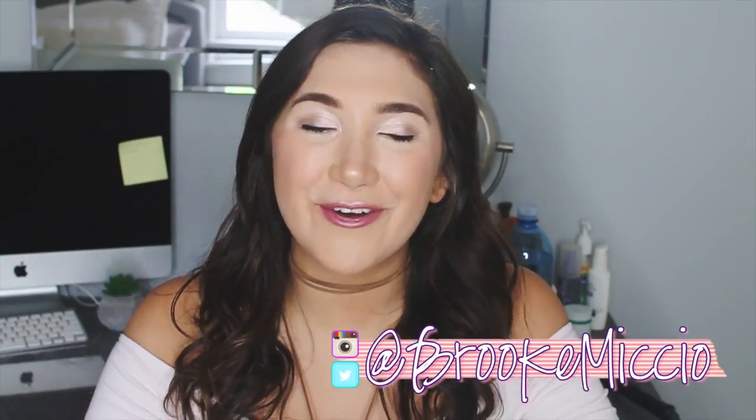Hey guys, what's up? Welcome back to my channel. My name is Brooke if you are new here. I would love it if you could hit that subscribe button. I post new videos all the time — I'm actually posting videos three times a week this summer, so super exciting.